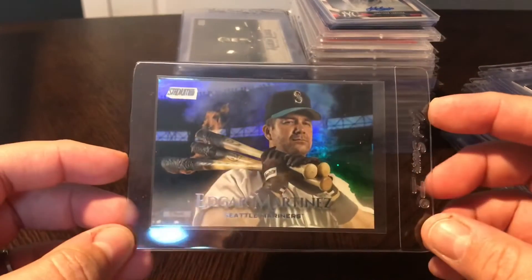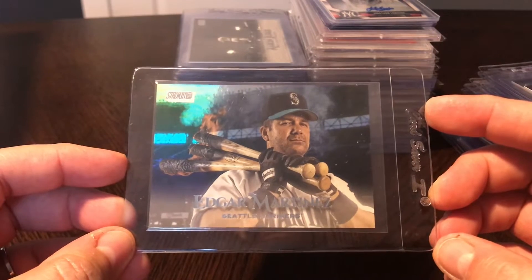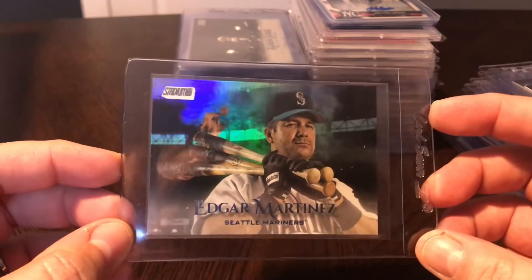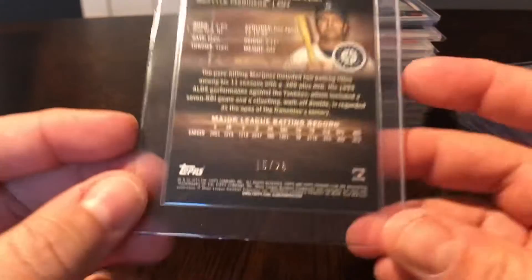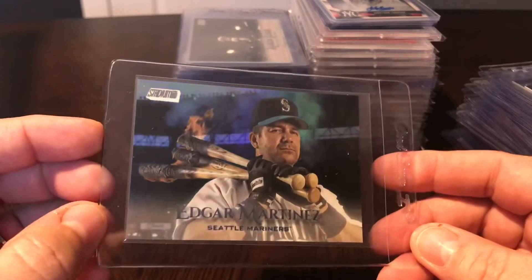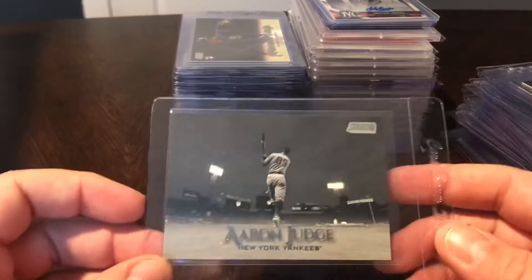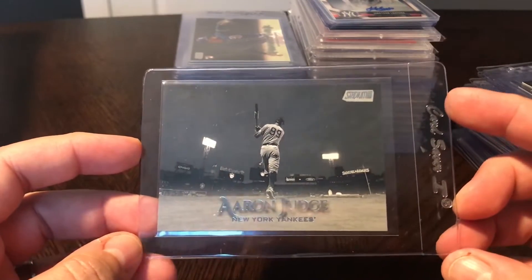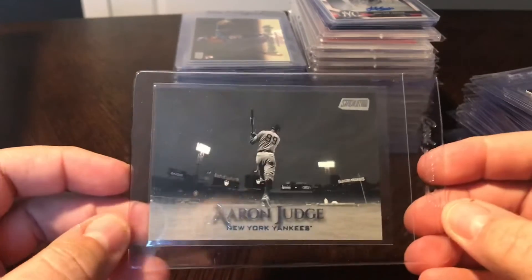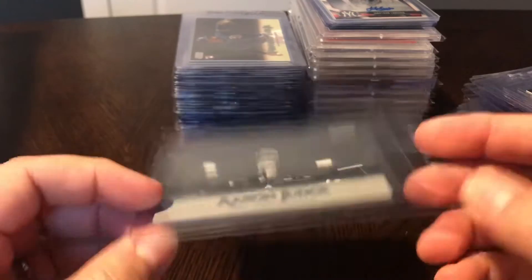A couple other Stadium Club pickups. This is just one of the most awesome pictures I've seen on a baseball card in a long time - Edgar Martinez holding those three flaming bats on fire behind him. This is the rainbow parallel, numbered out of 25 - number 15 out of 25. Gorgeous card, I absolutely love this photography. And then another Stadium Club - the black and white variation of Aaron Judge. That is the base image, but this is the black and white variation. It's not numbered, but it has the lower print run.